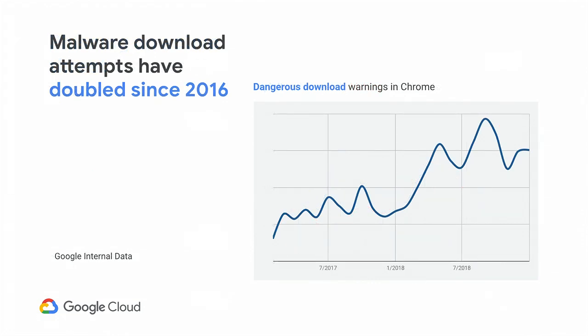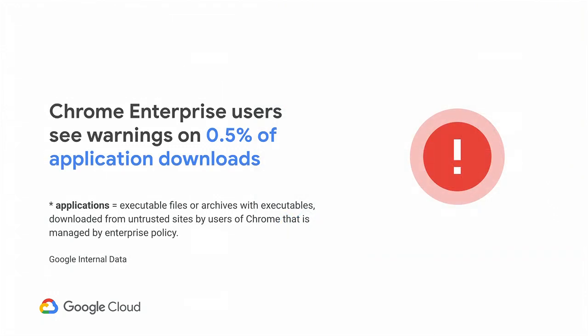We still detect over 30,000 new phishing domains each week. And actually, the previous graph doesn't show the full picture. The malware exploits have dropped, but malware is still around and still finds its way to users — it just uses a different method of delivery. It asks the user to download and run the file themselves. Last year, we showed twice as many download warnings in Chrome as in 2016.